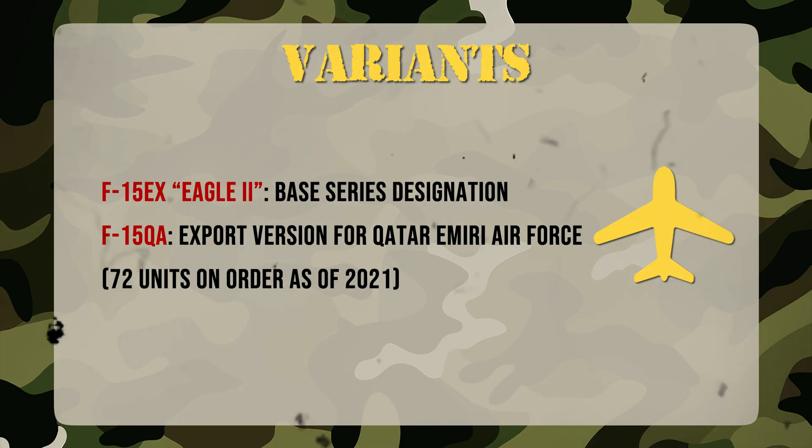The F-15EX descends from Qatar's F-15QA but adds U.S.-spec systems: the AN/APG-82 AESA radar and the EPAWSS Electronic Warfare suite. It replaces the aging F-15C/D and complements — not competes with — the F-35. Designed for open architecture, it's modular and upgradable: a fighter built to evolve alongside tomorrow's battlespace.